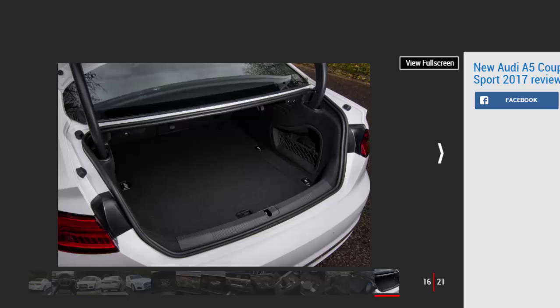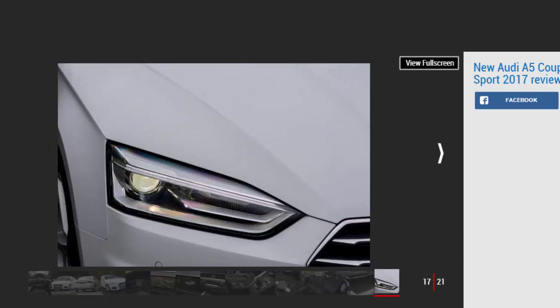Since the Ultra doesn't come with Audi's Quattro 4-wheel drive, the A5 didn't feel particularly grippy on our wet test. A Quattro version is available, but while it offers plenty of traction, fuel economy is compromised by the heavier all-wheel drive system.